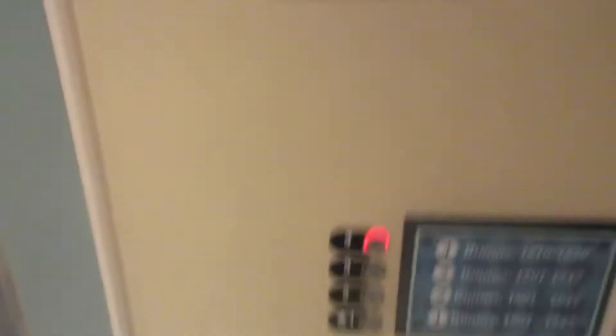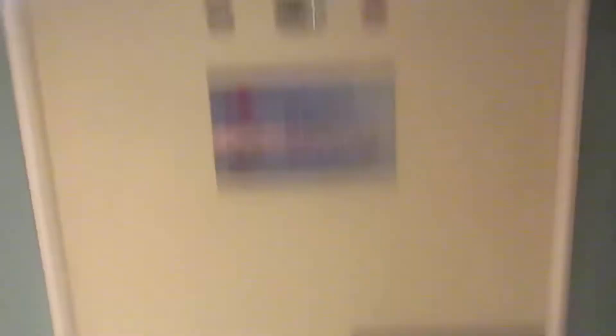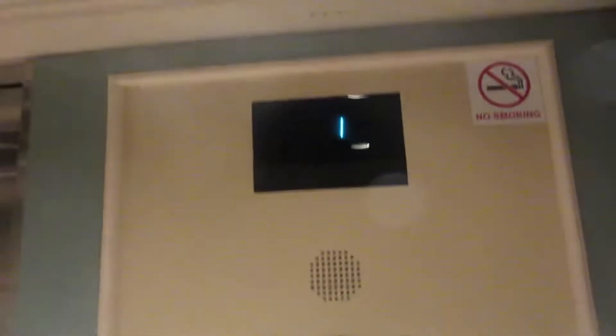Okay, so this is the elevator in the 1501 to 1836 building at Disney Saratoga Springs Resort and Spa in Lake Buena Vista, Florida.